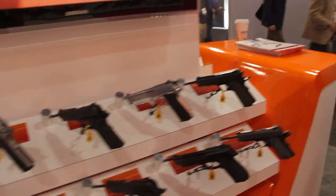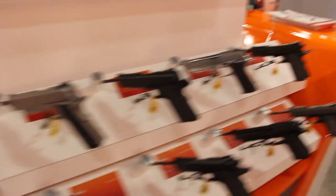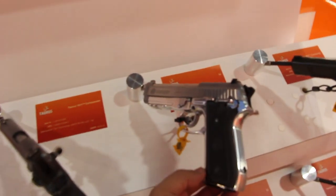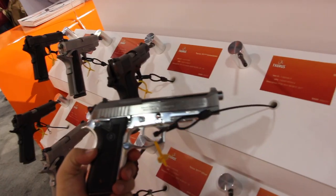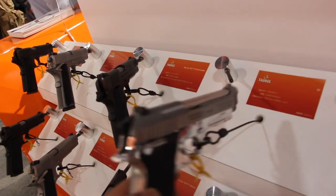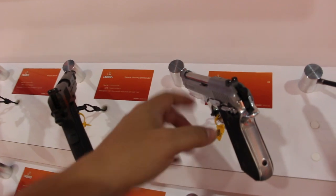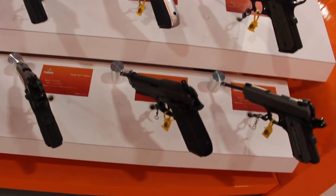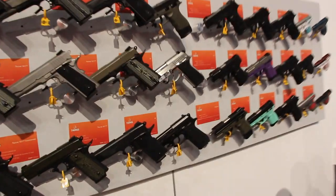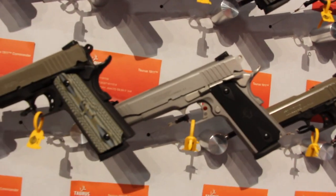They've got an awesome 1911, and then of course this one — this is called the PT-92. If you're a fan of that Beretta style with the exposed barrel, they make a fantastic clone of that style. They've also got all their little subcompacts. I really like their 1911s — look at that, these 1911s are pretty cool.